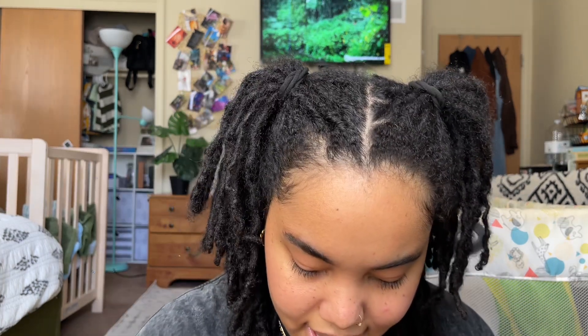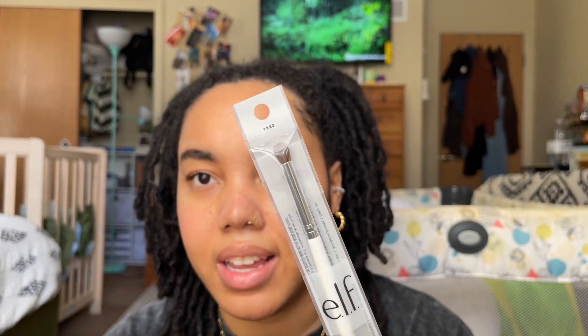I will try to link as much as I can from these products down in the description box below if you're interested. I got a ton of elf tools — I got two of these elf Total Face Brushes. I also have an eye crease brush, which to me looks like the perfect size to use for highlighter in my inner corner sometimes, and also highlighter on the brows.